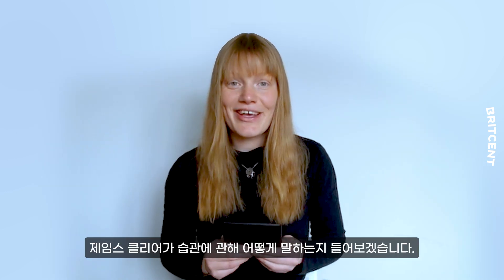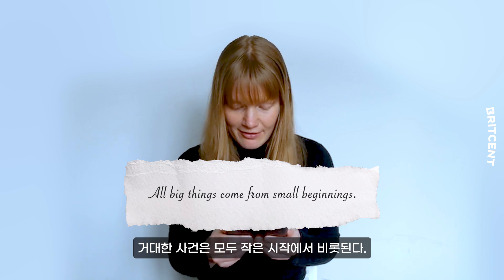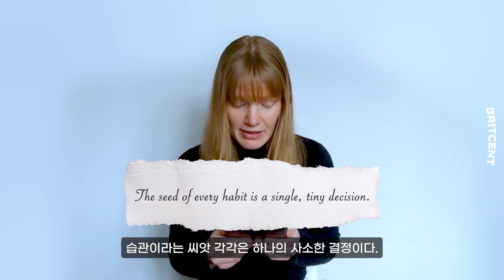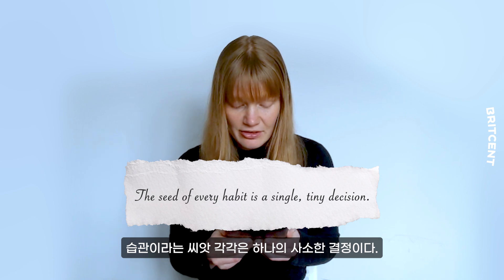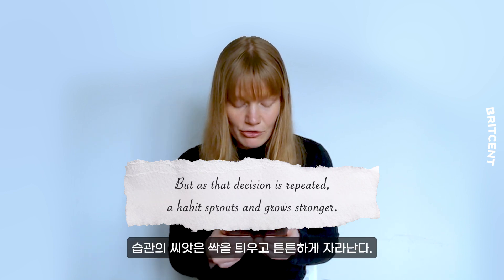Here's how James Clear talks about habits: "All big things come from small beginnings. The seed of every habit is a single tiny decision, but as that decision is repeated, a habit sprouts and grows stronger."